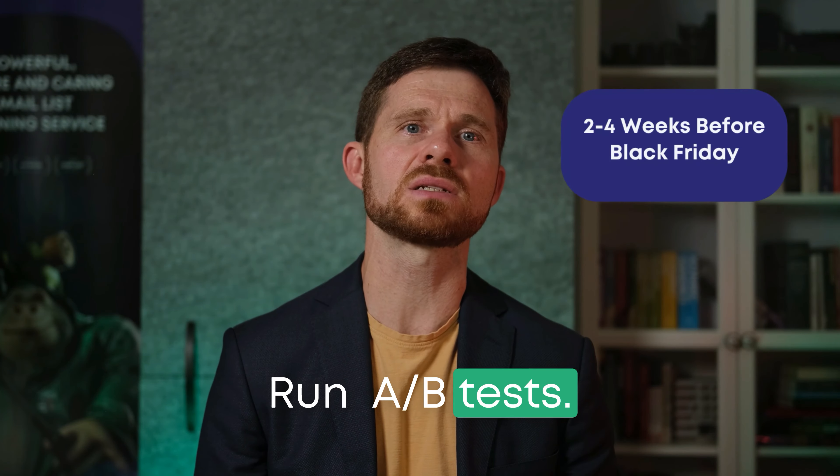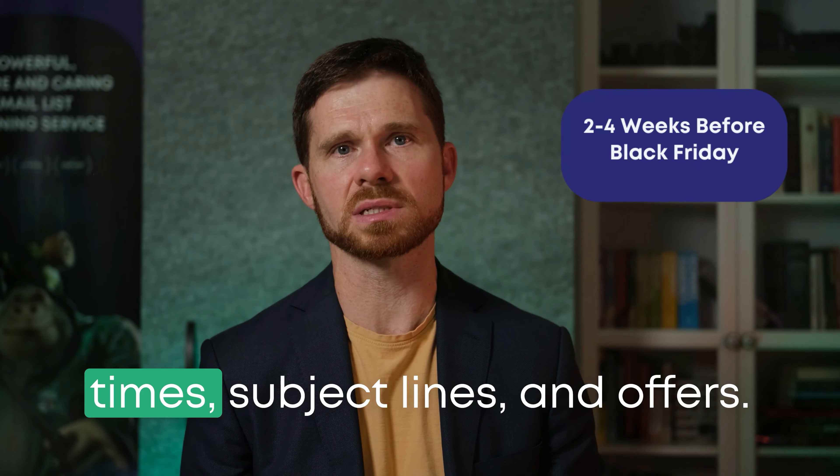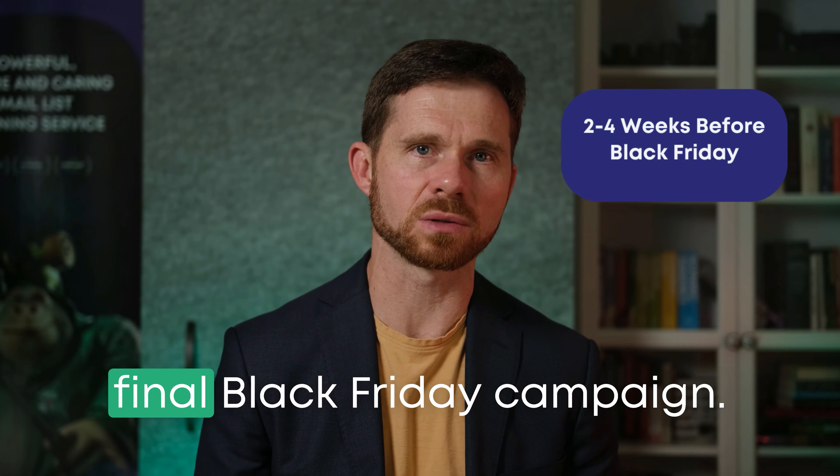Run A/B tests to see what content resonates best. Try testing different send times, subject lines, and offers. The insights you gather here will help you refine your final Black Friday campaign.